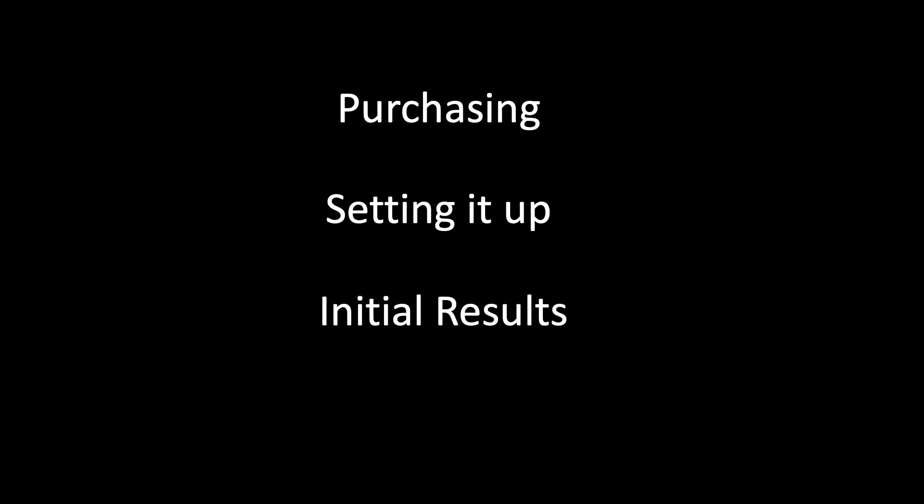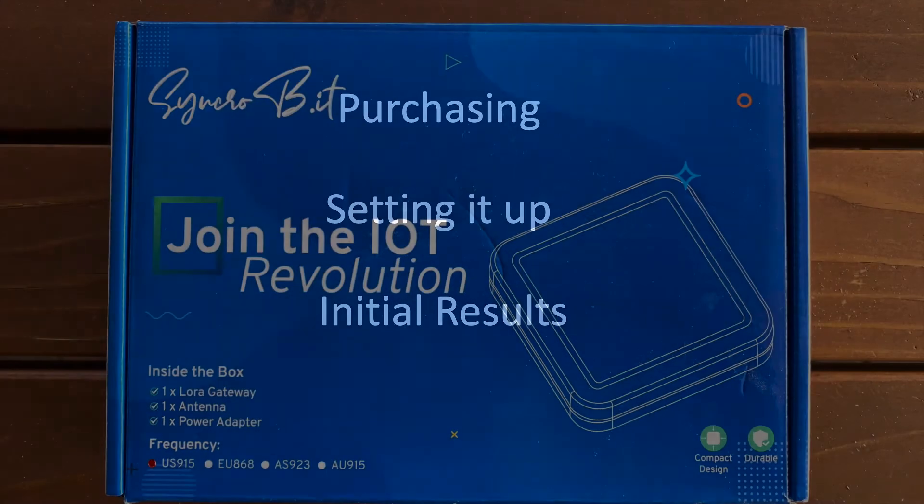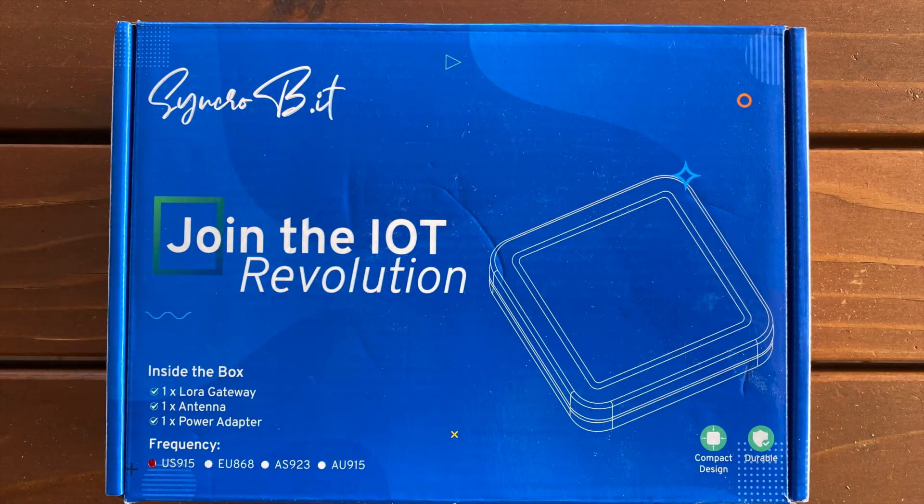In this chapter, I'll go over my experience purchasing an open-box Helium gateway from a local vendor, setting it up to work on my network, and conclude by summarizing my first month's results. The goal is to provide a summary from the point of view of someone who's never played with the Helium network, or in my case, a Synchrobit gateway.